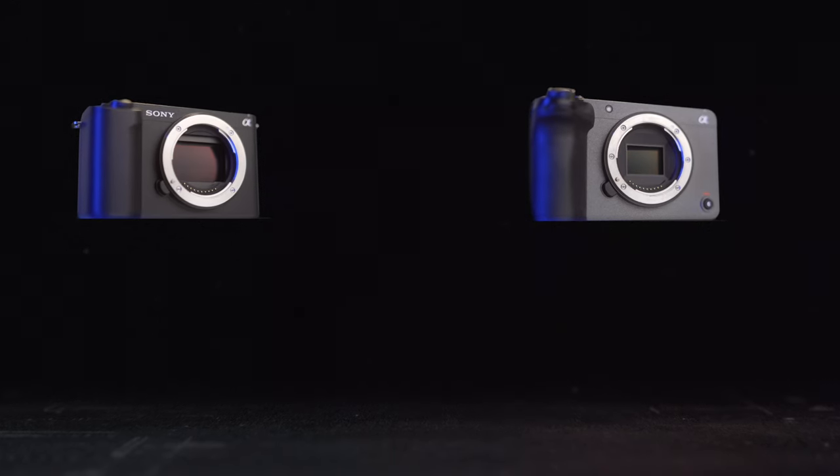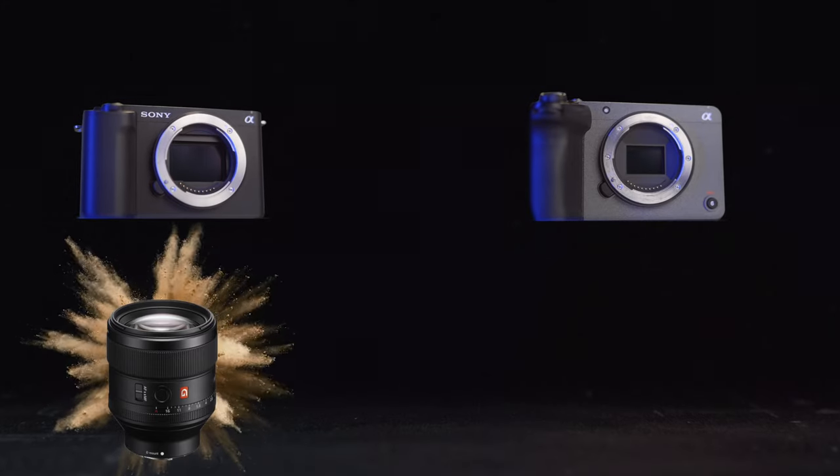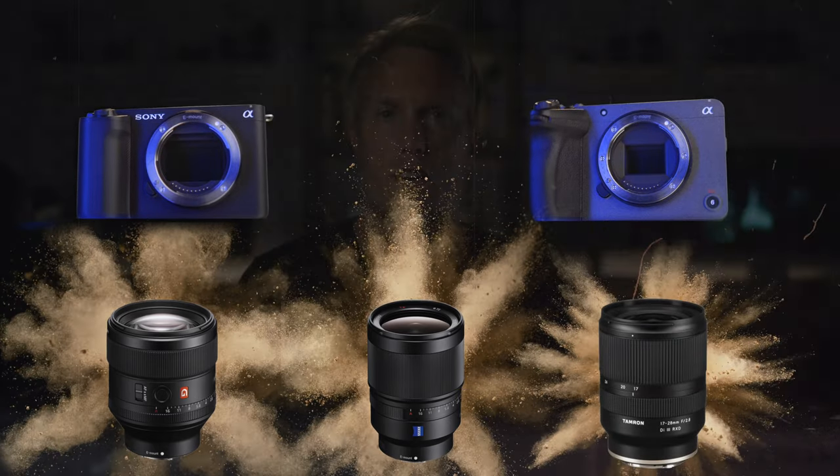The lenses I've used for these video tests with both cameras are the 85mm f1.4 G Master, the 35mm f1.4 Zeiss, and a Tamron 17-28mm f2.8 for some of the wider shots.